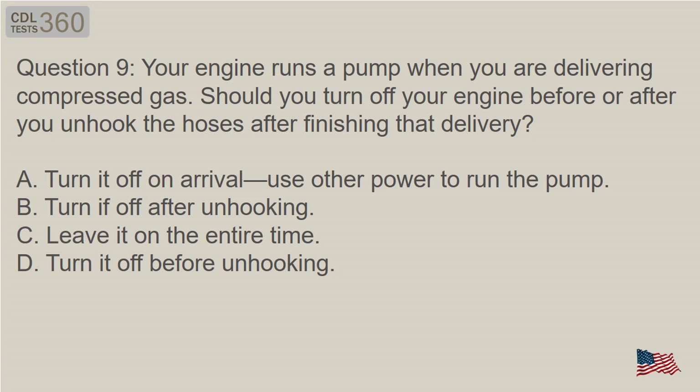Question 9: Your engine runs a pump when you are delivering compressed gas. Should you turn off your engine before or after you unhook the hoses after finishing that delivery? A. Turn it off on arrival, use other power to run the pump. B. Turn it off after unhooking. C. Leave it on the entire time. D. Turn it off before unhooking.